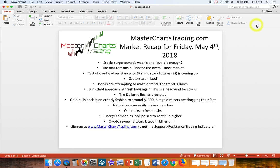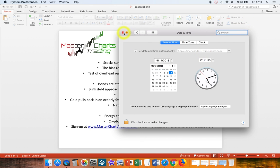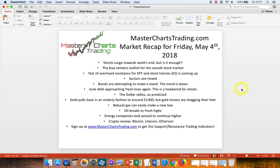Hello again, this is Alex with MasterChartsTrading.com and today is May 4th, 2018, and this is a market recap. Pretty straightforward, similar to last week's review. We'll look at stocks and the test of overhead resistance coming up. We'll look at bonds, junk bonds approaching fresh lows. We'll look at the dollar in more detail as it rallied. Gold pulls back as expected because of the dollar. We'll look at natural gas, oil as it broke to fresh highs, energy companies seem to want to go higher, and we'll finish off with a crypto review.